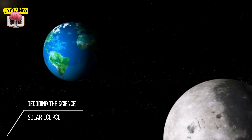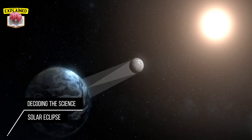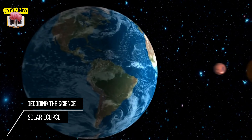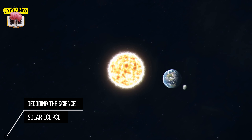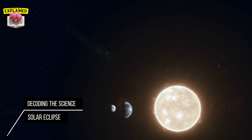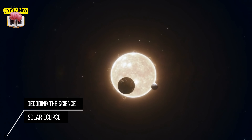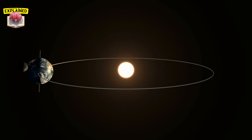To understand a solar eclipse, we first need to understand the positioning of the sun, moon, and earth. Our earth spins on its axis while also orbiting around the sun. The moon, our closest celestial neighbor, orbits around earth. Now, the sun, earth, and moon don't always perfectly line up — in fact, most of the time they don't. The reason for this is the moon's orbit around earth is slightly tilted — about five degrees off from earth's orbit around the sun. This tilt means that the moon usually passes above or below the line between the earth and the sun.